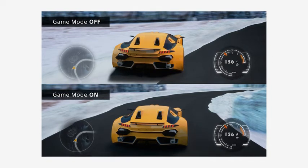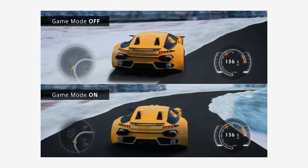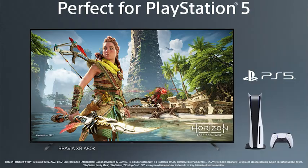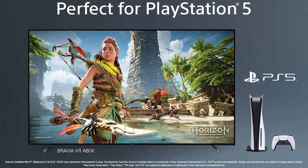One more feature included with the A80K is Auto Low Latency Mode, or ALLM for short. ALLM allows your TV to recognize when a gaming console is connected and automatically switch its gaming modes for smoother, more responsive gameplay. In addition to HDMI 2.1 support, the A80K is also perfect for PlayStation. When pairing a PlayStation 5 with your Sony TV, the two will automatically communicate so you'll always get the best performance for gaming, streaming, or Blu-ray, thanks to Auto Genre Picture Mode.